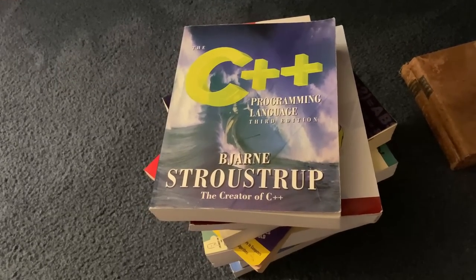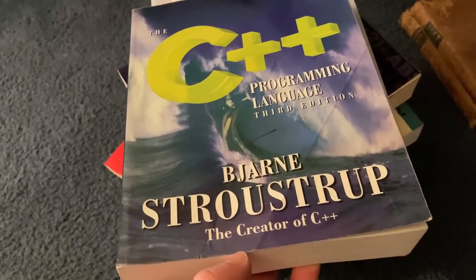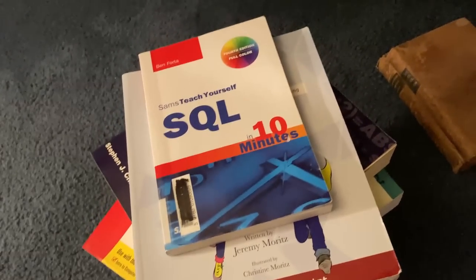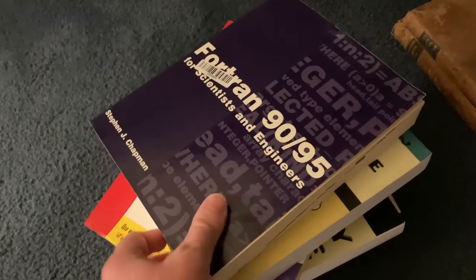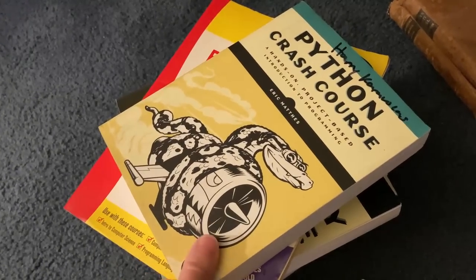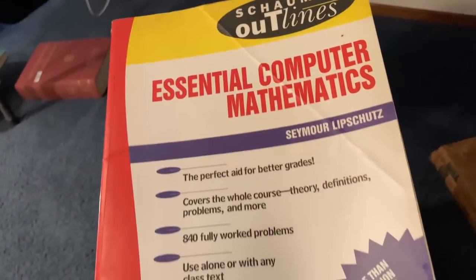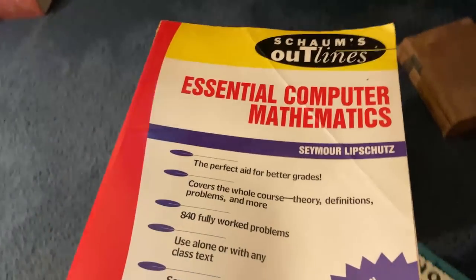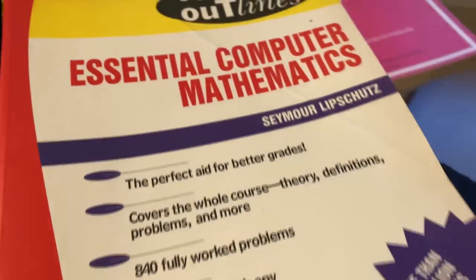Here are some of my computer books — these are going to go in their own row. We have The C++ Programming Language, which is an absolute classic by the creator of C++. An SQL book, Code for Teens, Fortran, Python — just all kinds of random books. Essential Computer Mathematics — now this is a math book and it's also a Schaum's. So does it go with the computer science books or with the Schaum's books? I'm really torn, but I think I'm going to put this one with the Schaum's books.